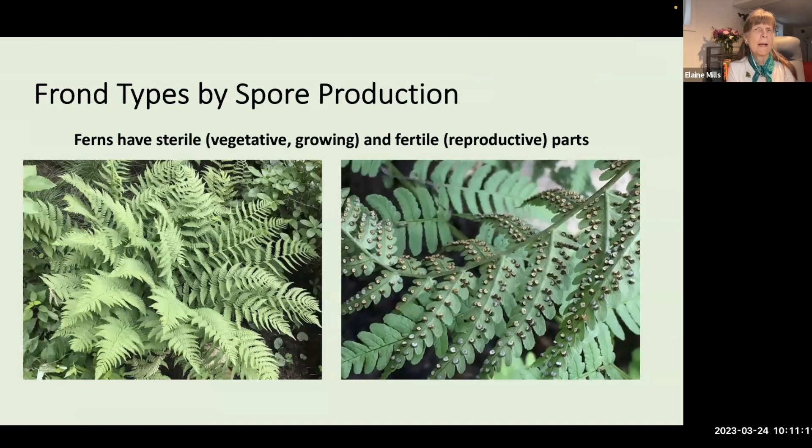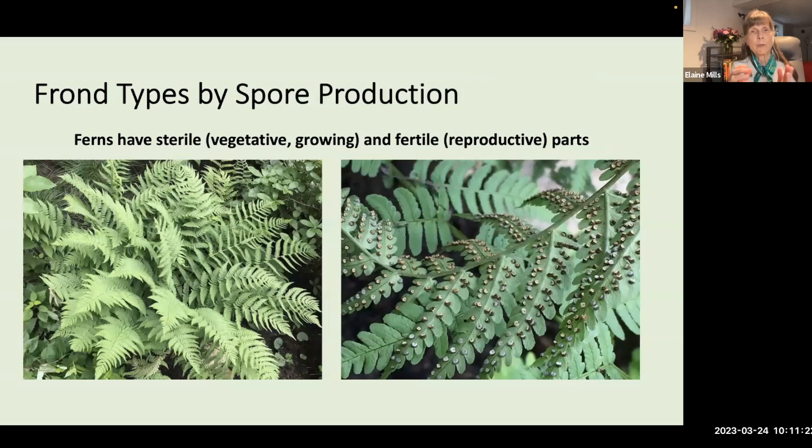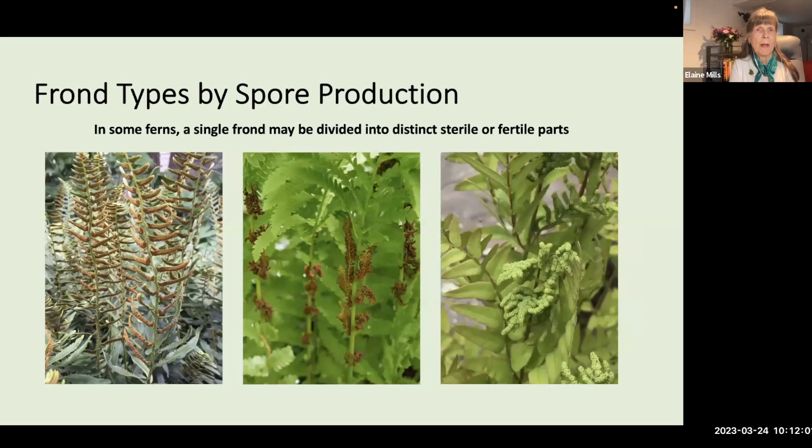Frond types can also be distinguished by spore production. Ferns have two types of fronds: sterile fronds, which are vegetative growing fronds, and fertile fronds, which have the reproductive parts. In some ferns like marginal wood fern, these two types appear virtually the same — the distinction is that the undersides of fertile fronds have sori, which are clusters of sporangia (the spore-producing receptacles). These come in different shapes and arrangements, and examining the sori can help you distinguish between a genus or even a species of fern.